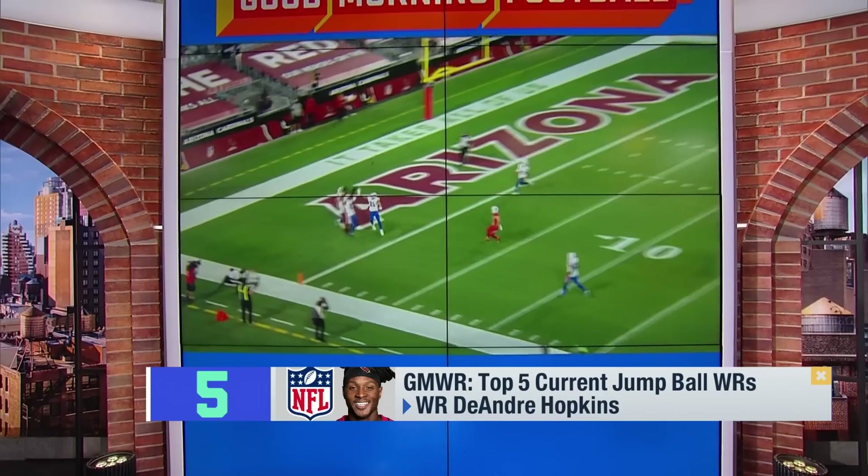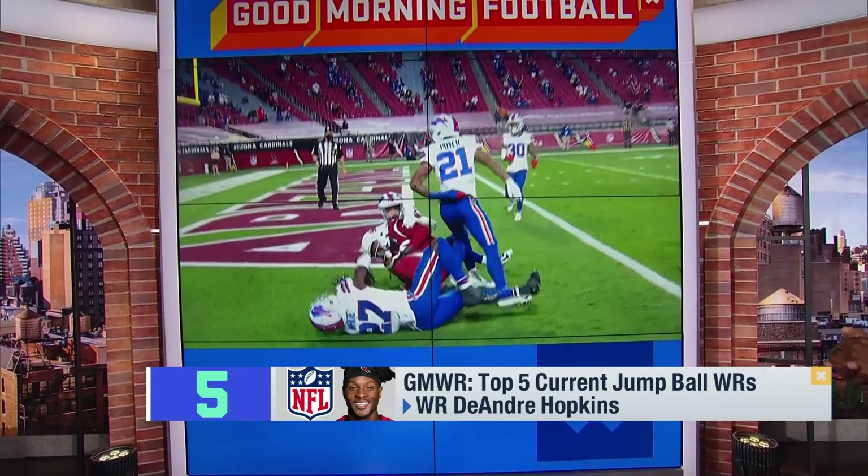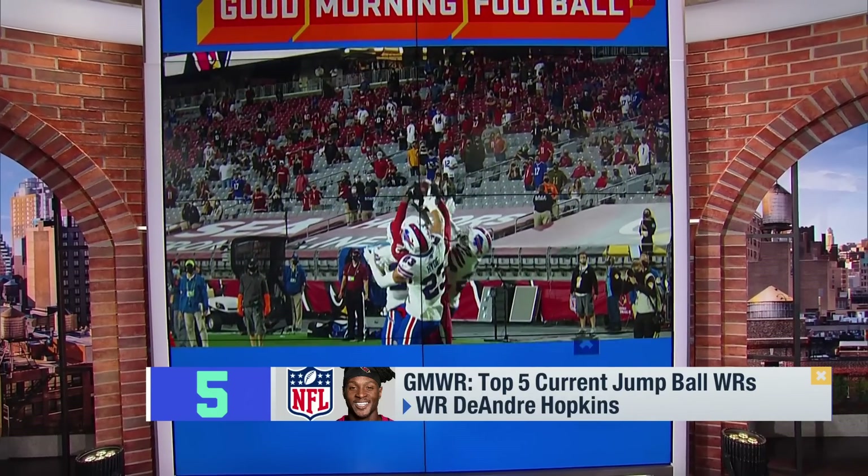And of course, this is the most infamous one — the Hail Mary over the Bills' best three defenders out there: Trey White, Poirier, and Micah Hyde. He goes up top and snags it. This is Moss at its finest.